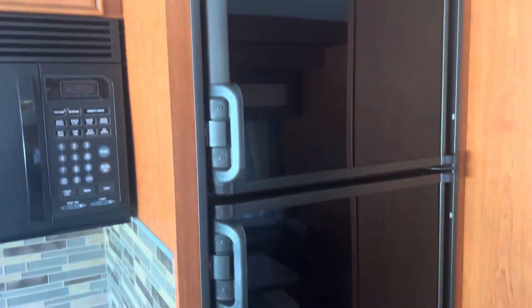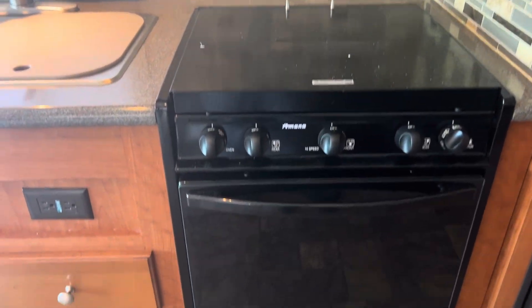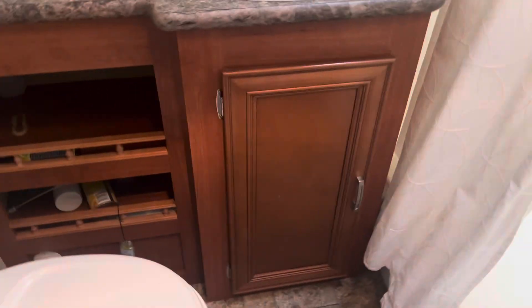Full-size fridge. Large microwave and oven. Double sink. Pretty good storage — actually, really good storage. Never saw the cabinets back here. Decent-sized bathroom. Nice-sized shower.